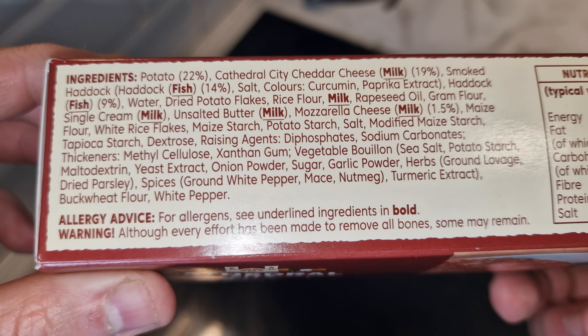Nutritional information: per fishcake oven baked is 337 calories, 24 grams of carbs, and 15 grams of protein. Ways to cook: oven from frozen, 24 minutes in the oven, 19 minutes in the air fryer. I'm going to put these in the air fryer for 19 minutes, although I don't think they'll take that long. Let's open them up.